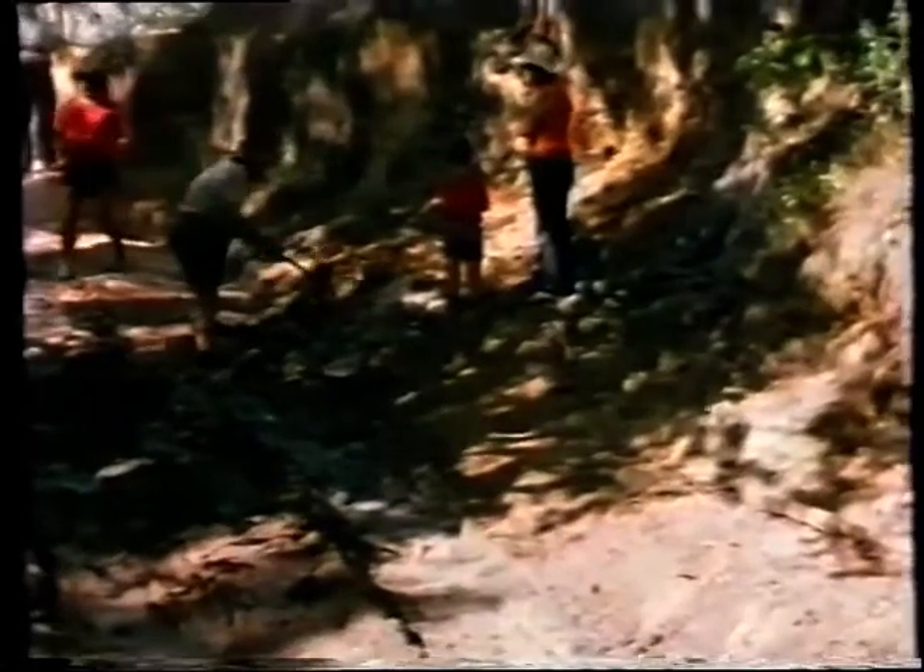To make the going a little smoother for some of the older vehicles, the back-up crews went to work on really bad sections. Even so, this 1928 Dodge Tourer needed manpower as well as horsepower to make the grade.